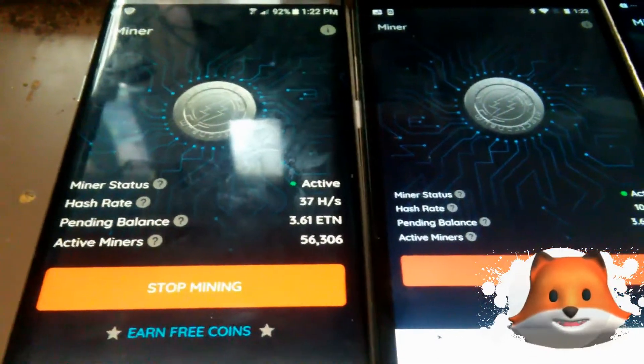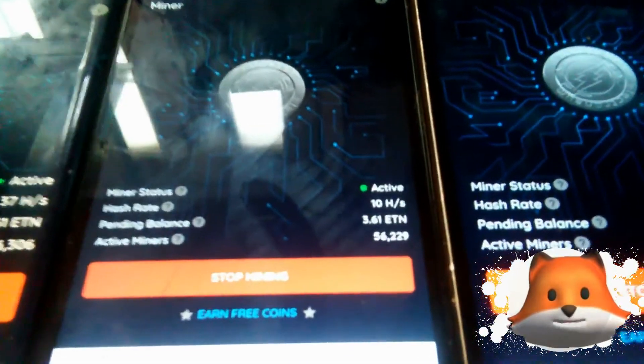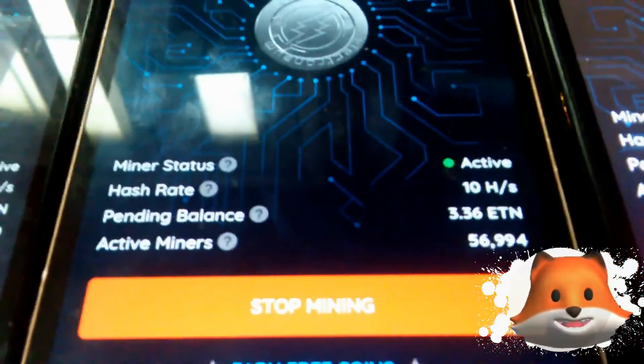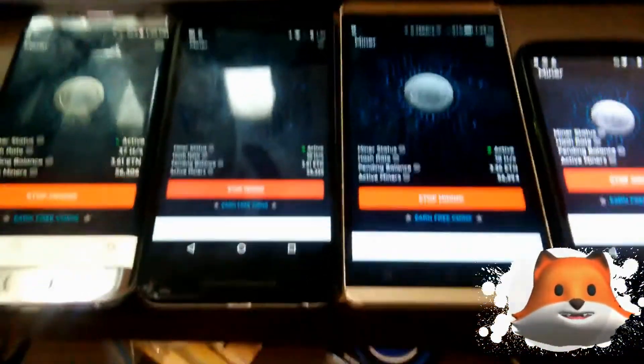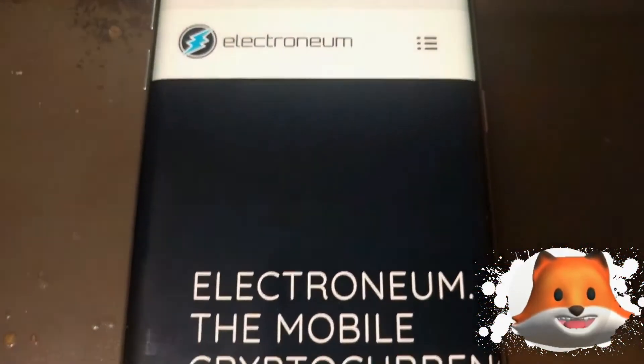Hey, what's up everybody? We're mining Electronium right here. It's been about 24 hours — one is mining at 37 hash rate, one is mining at 10 hash rate, another is mining at 10 hash rate, and another is mining at 7 hash rate. The total Electronium obtained so far within 24 hours is 3.61 Electronium.